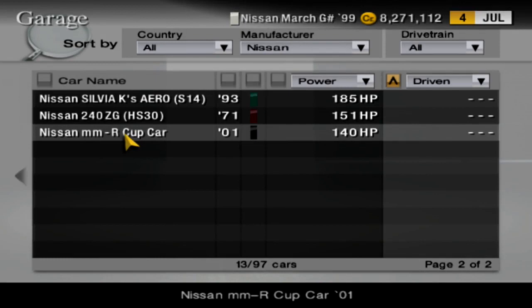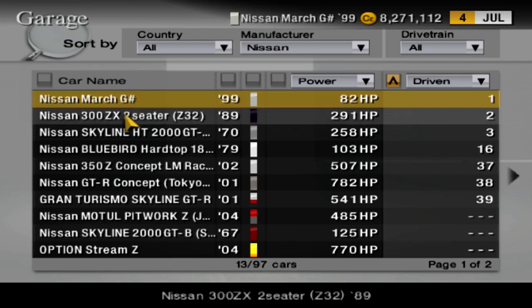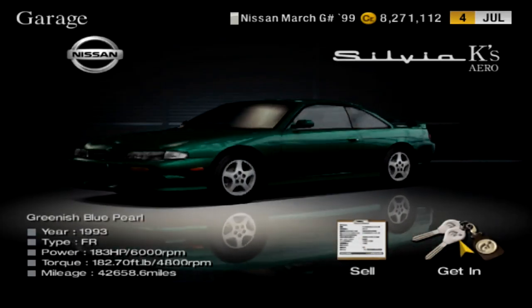So we're gonna kick it up a notch a little bit. I really love how easy it is to find and organize your garage in GT4 — find what you want to find. So I have quite a few Nissans actually. I'm gonna get in this '93 Silvia K that I bought a while ago — well, not a while ago, I actually recently bought it.